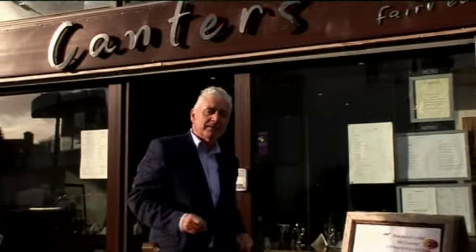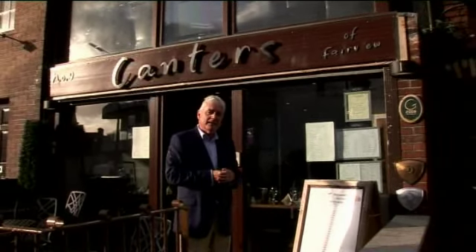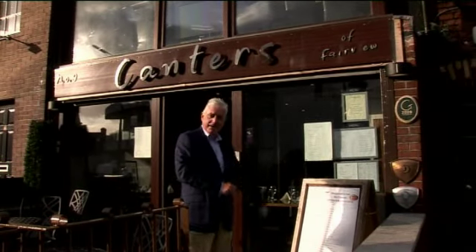Dublin dining guide — on the road this time on the north side of Dublin City, Fairview Strand to be precise, just adjacent to Fairview Park. We are going to take you behind the scenes at the very popular Cantor's restaurant.